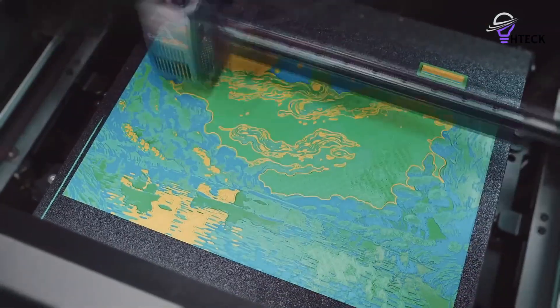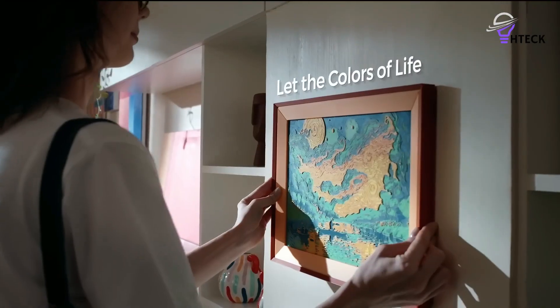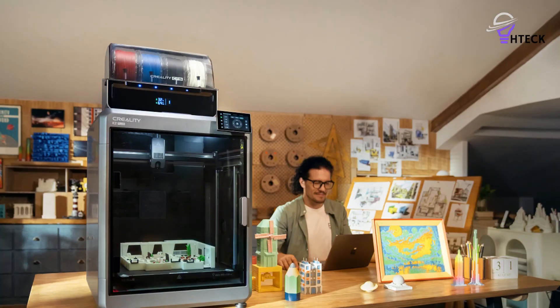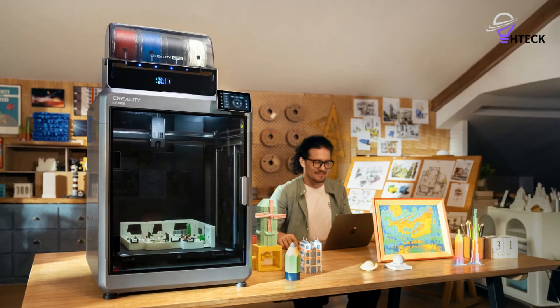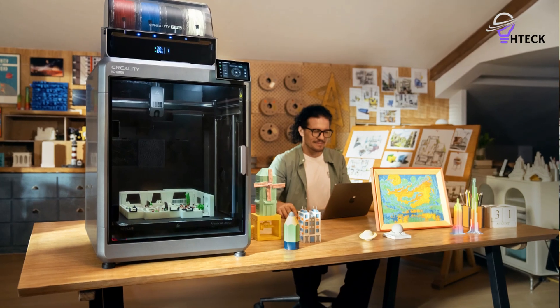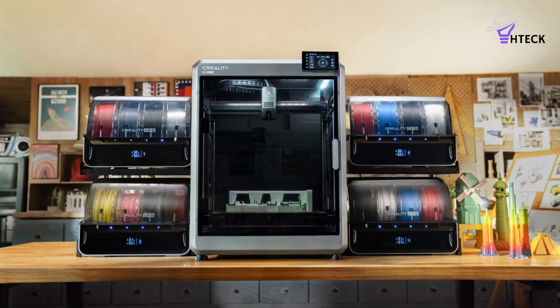Creality has been criticized before for borrowing ideas, particularly from Bambu Lab, but the K2 Plus adds important refinements. The printer supports offline printing, runs open-source Klipper firmware, and retains a DIY spirit that appeals to enthusiasts while still being accessible to newcomers. Setup is straightforward, and the machine runs quietly with carbon filtration, making it practical for both home and office use.